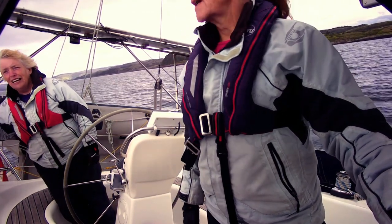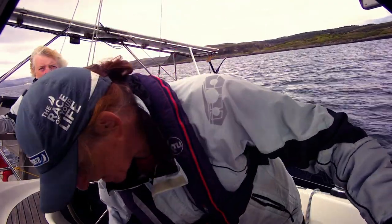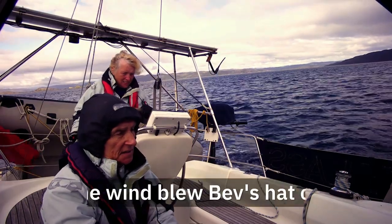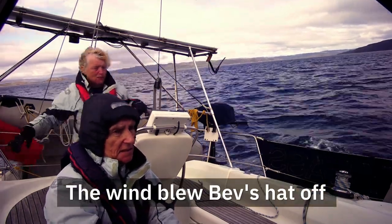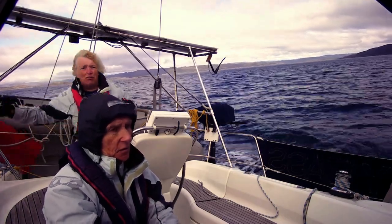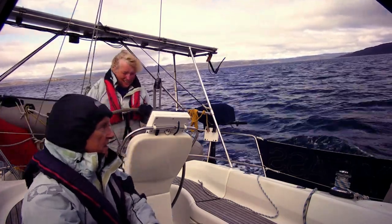There are rocks coming up and I know there are because I've seen the pilotage. We're going to be well off that lighthouse — not miles, but far enough. One mile will do. It's sufficient.